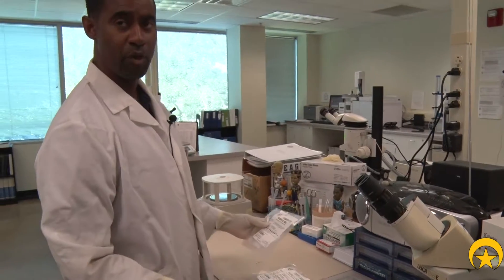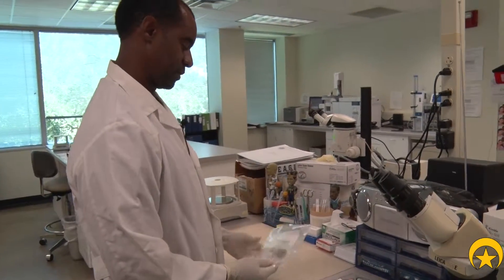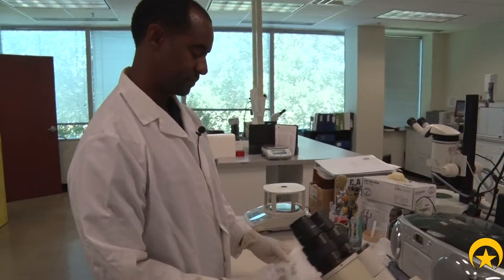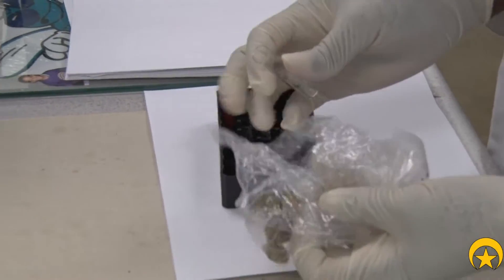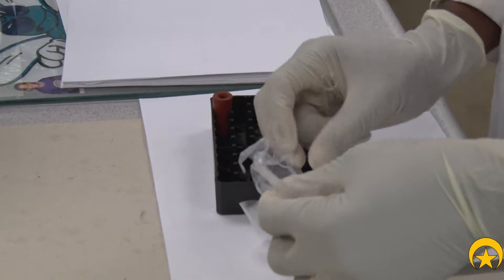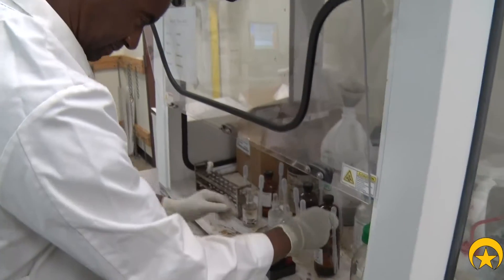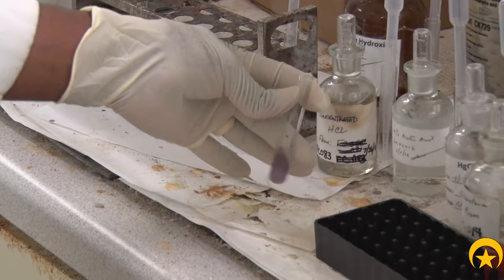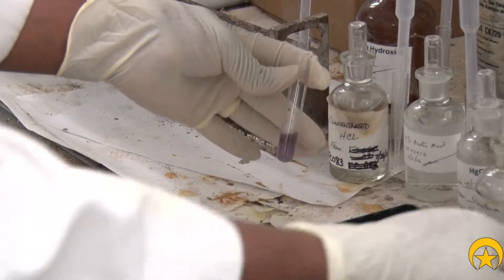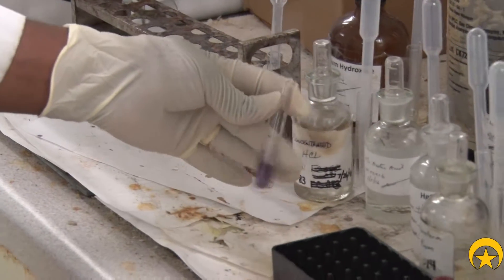We get different forms of drugs. In this case, we have a pharmaceutical and a vegetative material. We run examinations — we may weigh it to make sure we have the proper weight. Examination is made; we basically have our chemical test with our Duquenois reagent, and it will turn a positive color, which is purple, in the presence of a cannabinoid.